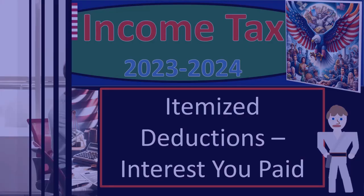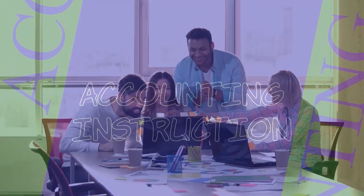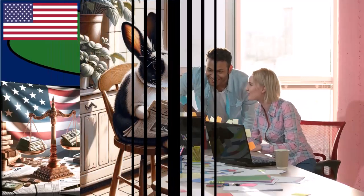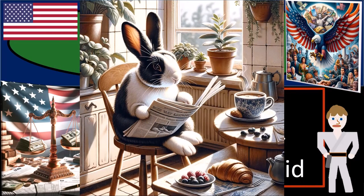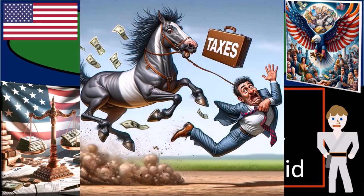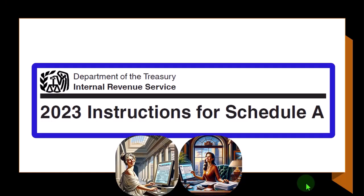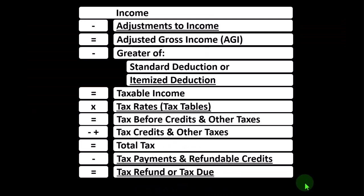Income tax 2023-2024, itemized deductions, interest you paid. Get ready and some coffee because we're looking to get the tax man off our back with income tax preparation 2023-2024. Most of this information can be found in the instructions for Schedule A, tax year 2023, which you can find on the IRS website at irs.gov. Looking at the income tax formula,